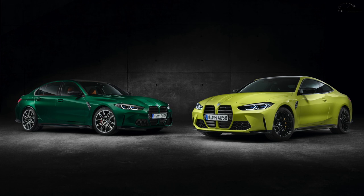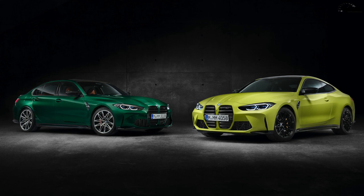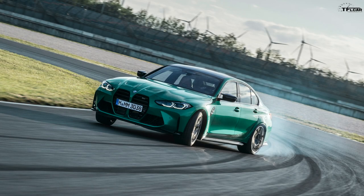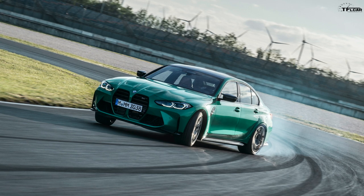Are the BMW M3 and M4 bigger? Yes — much bigger than the old ones, the F80 and F82. They're 1.8 inches longer in wheelbase, 4.6 inches longer overall, a little taller, and a little wider. They're based on a new generation of cars — the G80 M3 is based on the latest 3 Series, called the G20.